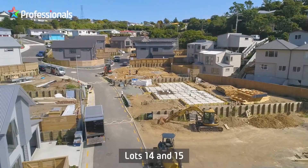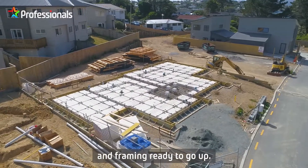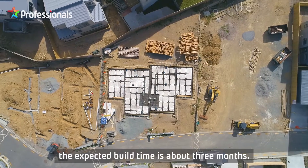Lots 14 and 15 are well on their way to completion with the concrete foundation set and framing ready to go up. Once the foundations have been laid, the expected build time is about three months.